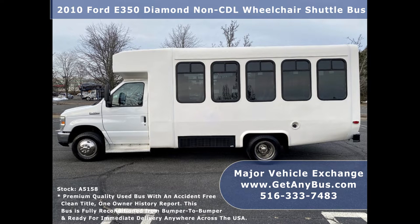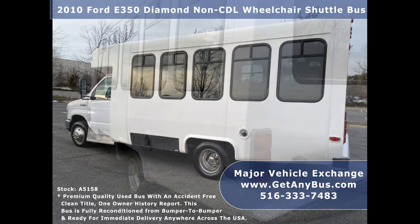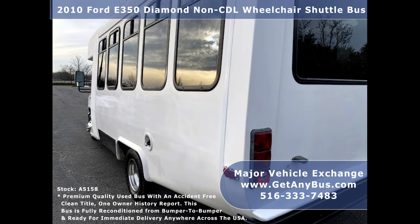Major Vehicle Exchange has a large inventory of reconditioned minibuses, shuttle buses, and paratransit wheelchair vans for sale. We have fully reconditioned and detailed this shuttle bus and it is ready for immediate delivery anywhere across the United States.